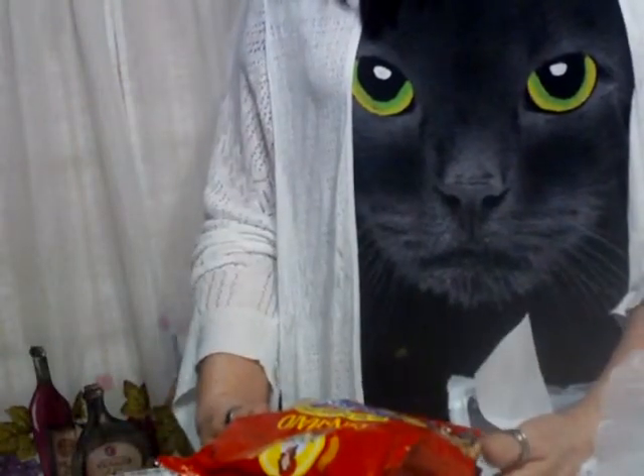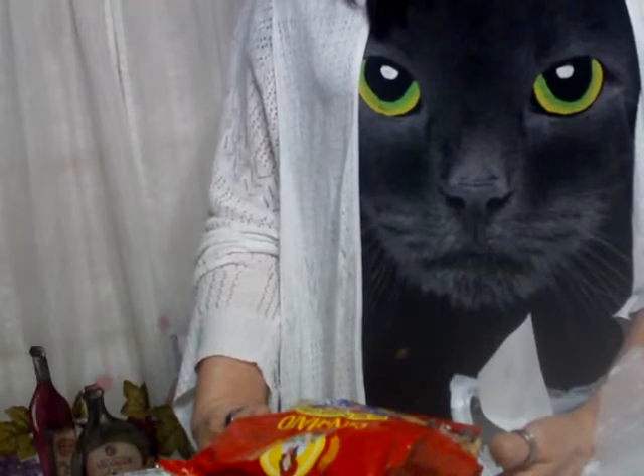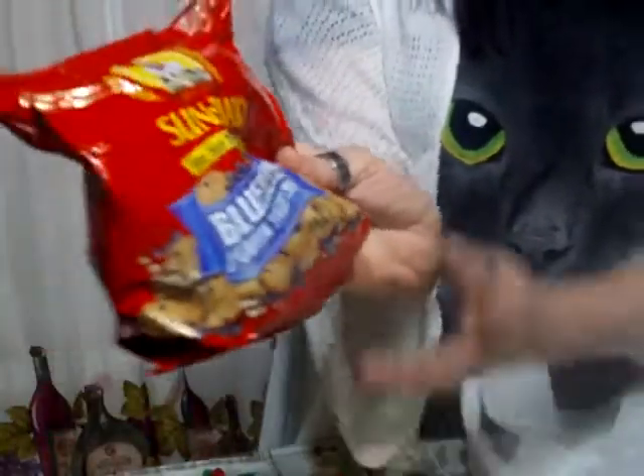I just know those are going to be great. And then I was trying to be a good girl, so I got me some sun-made blueberry and Greek yogurt chip cookies. I'm going to try these — I think they look fabulous. I'll let y'all know what I think about them.